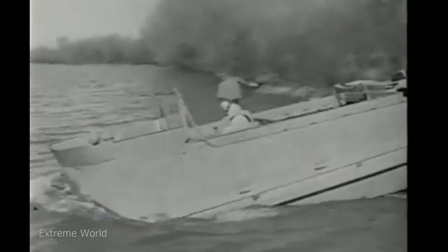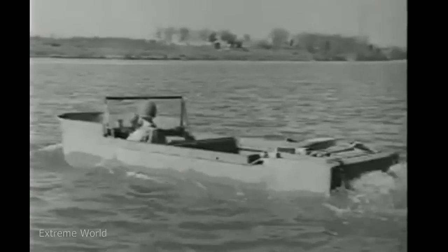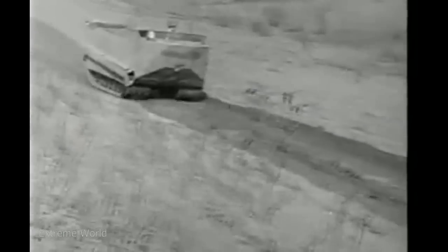But one word of caution. The weasel is not a surf vehicle. If you try to operate it in choppy water, you're asking for a ducking. On a level road, it has a top speed of about 36 miles per hour. For steady cruising, however, it shouldn't be driven at more than 25.